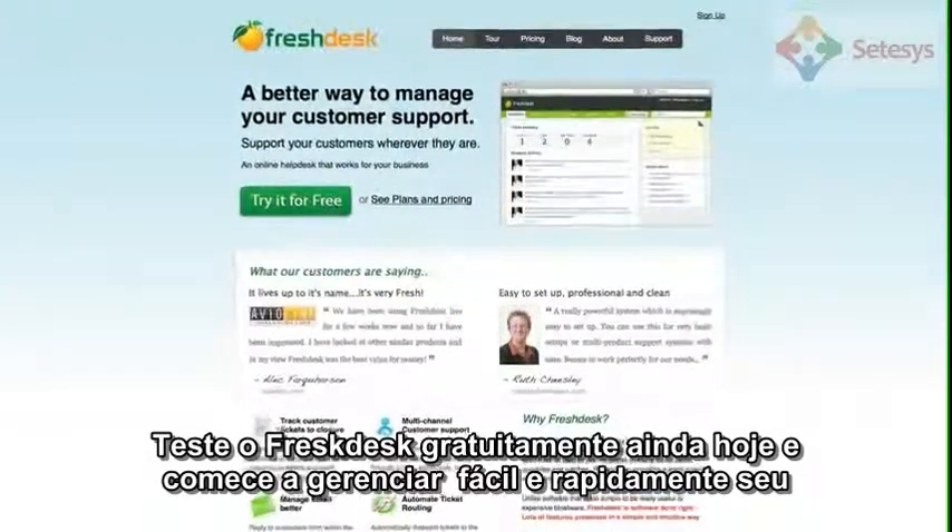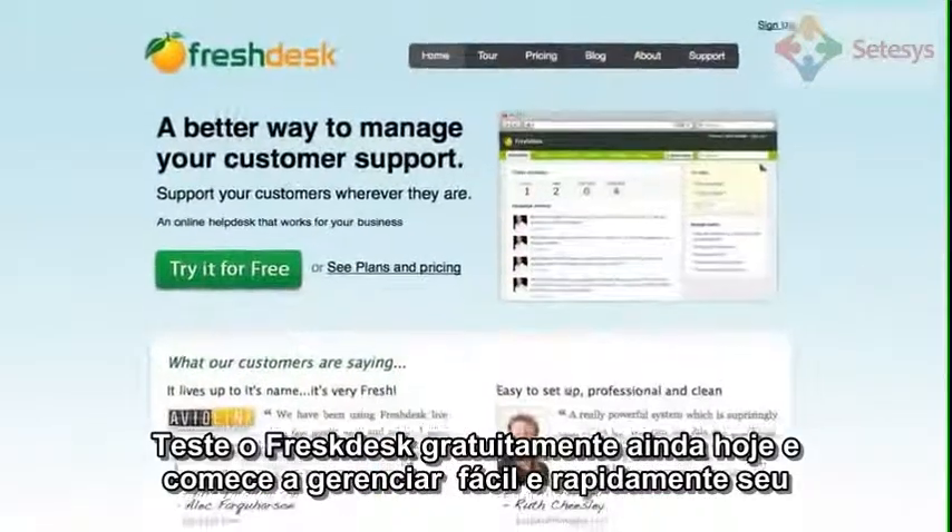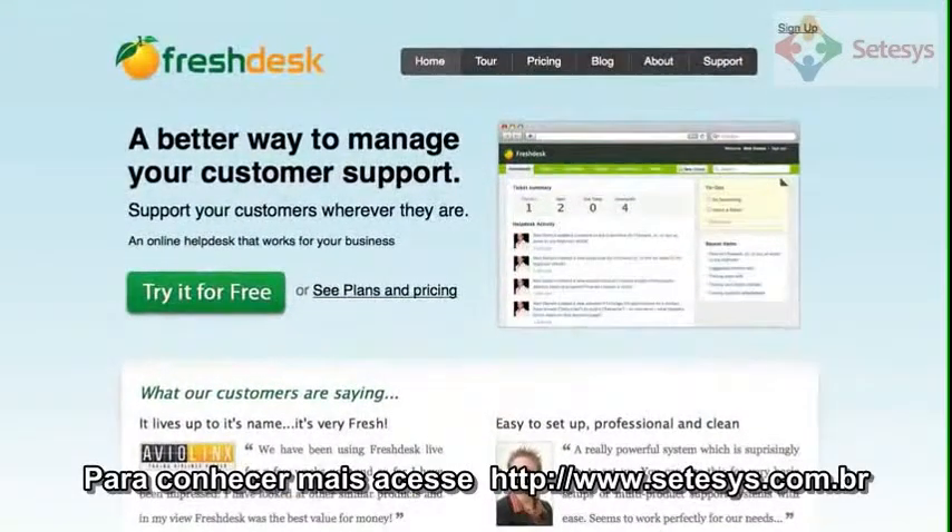Try Freshdesk for free today and get started quickly and easily managing your customers' support needs.